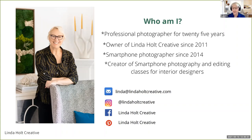I was a professional photographer for 25 years before I went back to school in 2008 for interior design. I opened up Linda Holt Creative in 2011, and I have been a smartphone photographer since 2014. I also am the creator of interior design focused smartphone photography classes and editing classes. I am super easy to reach — you can get me pretty much anywhere at lindaholtcreative.